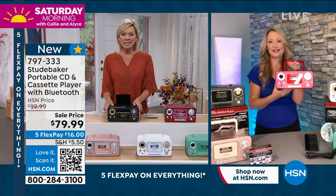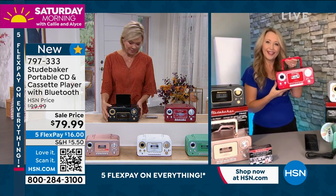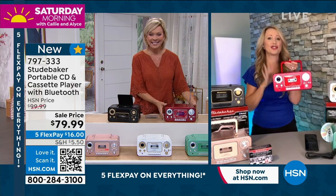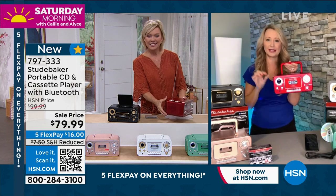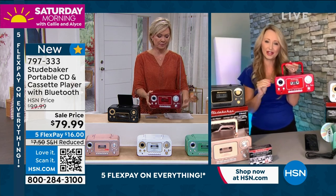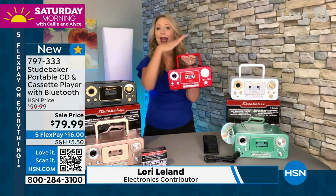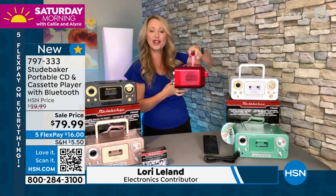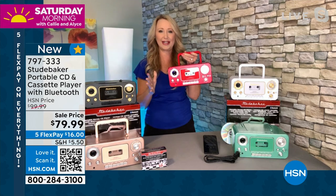This is the latest and greatest version of our number one top-selling Studebaker. This is your full music system in a tiny sleek little package that only weighs about three and a half pounds, but really packs a punch with sound quality. You've got that AM/FM radio built right in with your analog tuning dial on the side — it does feel very nostalgic.